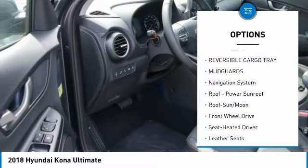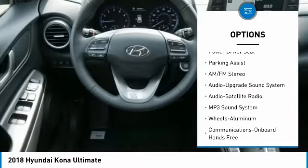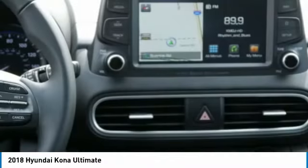Navigation system, anti-lock braking system, traction control, air conditioning, moonroof, Bluetooth wireless data link for hands-free phone, HomeLink garage door opener, power steering, aluminum wheels, cruise control.